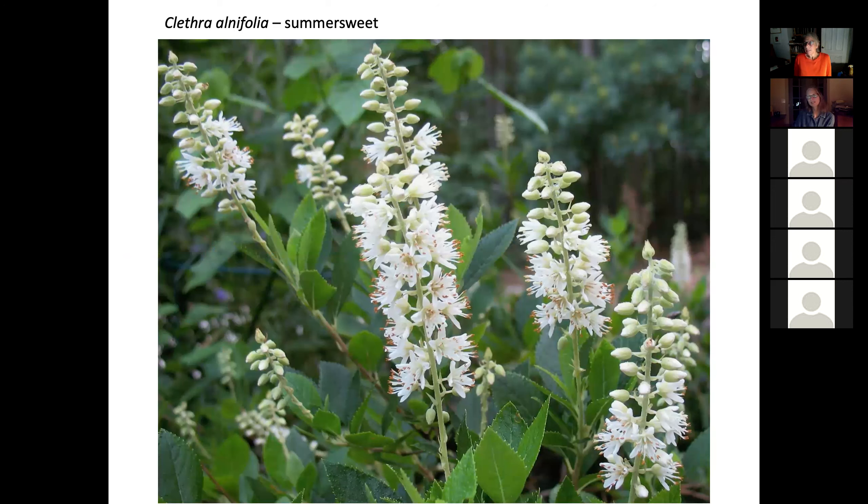The summer sweet — this shrub is hard to find as a straight species in the nursery, but there are a lot of varieties, selections, and cultivars available. This thing is covered with insects, so it's a wonderful nectar source, blooming just now. Mine is just starting to bloom because it's in the woods, but it's probably blooming more prolifically in the sun already. Anyway, it smells delicious — worth every penny.